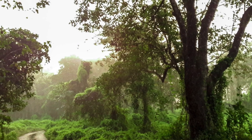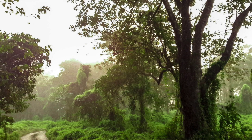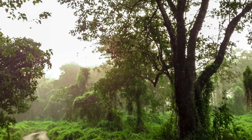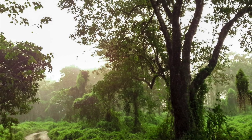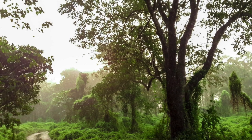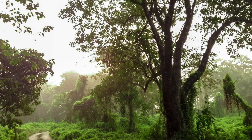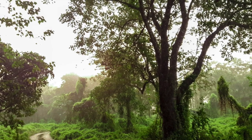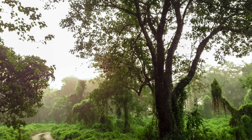Despite these challenges, the future of genetic engineering and CRISPR remains incredibly exciting and promising. As researchers continue to refine and expand upon these technologies, we can anticipate groundbreaking advancements in fields such as medicine, agriculture, and environmental conservation. With careful consideration of the ethical implications and responsible stewardship, genetic engineering and CRISPR could unlock new frontiers in our understanding of life and our ability to shape it.